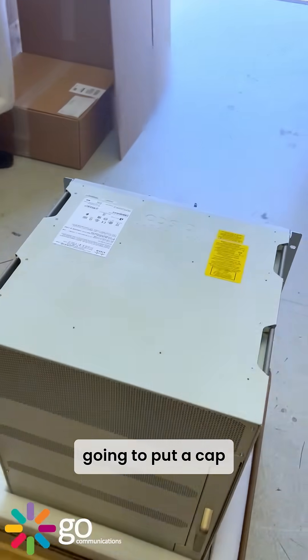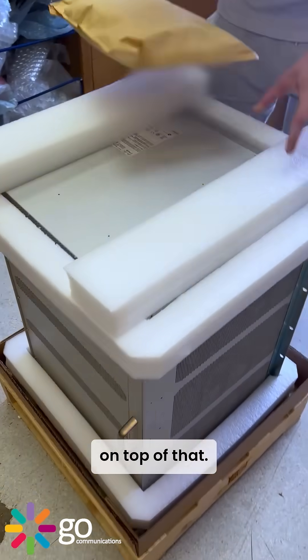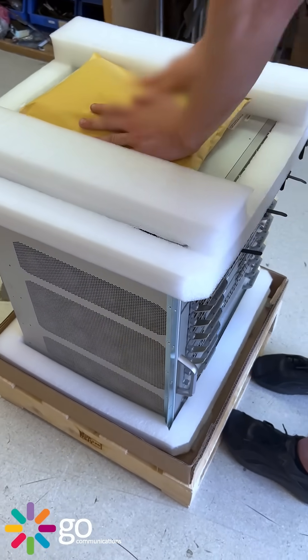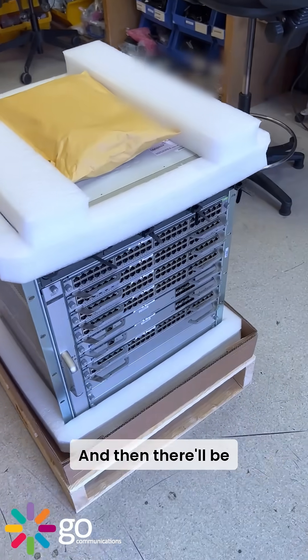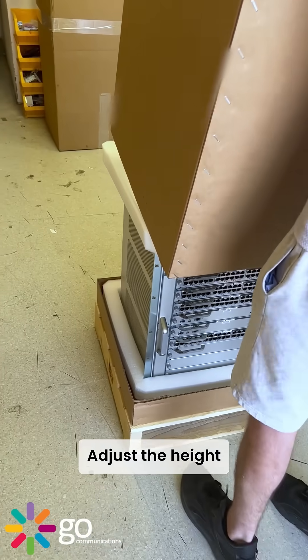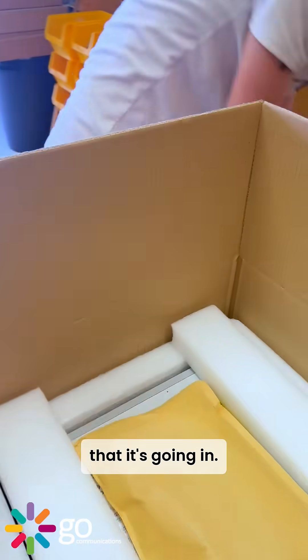Ash is just going to put a cap on top of that. Put a bag of — is that cable? Yeah. That's nice and neat and tidy. And then there'll be a sleeve going over the top. Adjust the height according to the switch that it's going in.